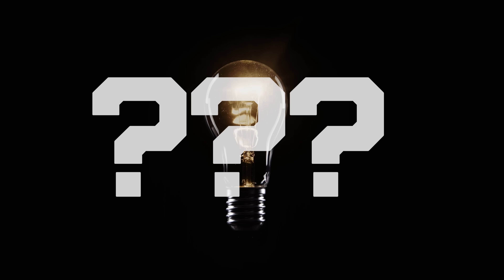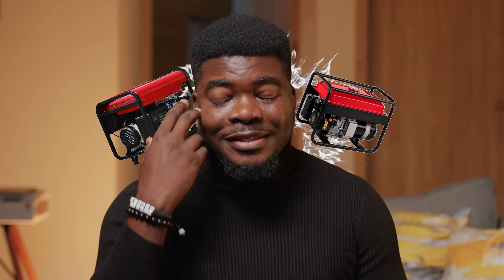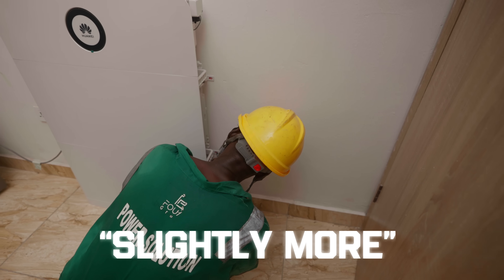If you live in Nigeria, you'll know that electricity is kind of a huge challenge. You'll either have to put up with very poor power supply, invest in the deafening sound of generators, or spend slightly more on an inverter set. So let's talk about my setup.